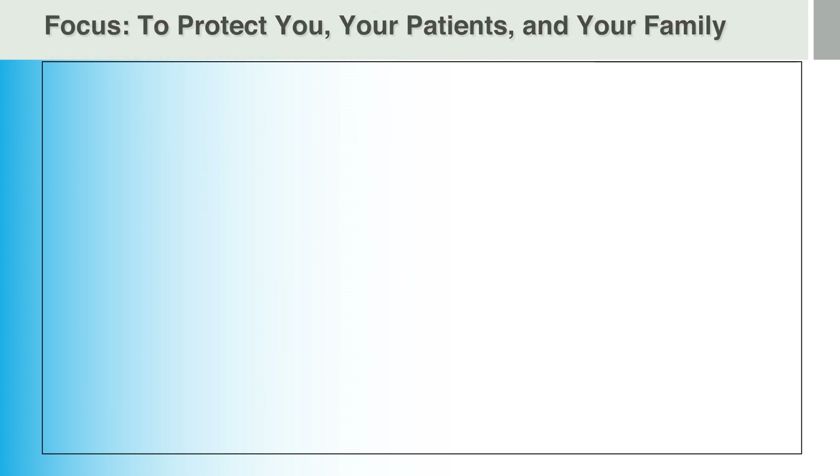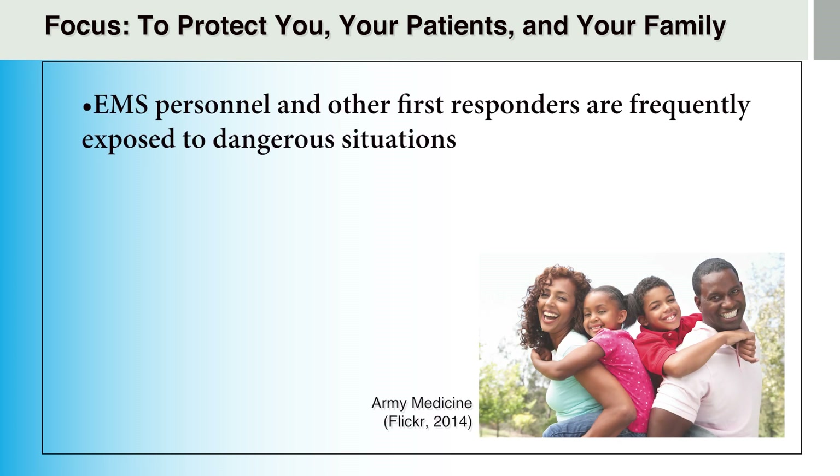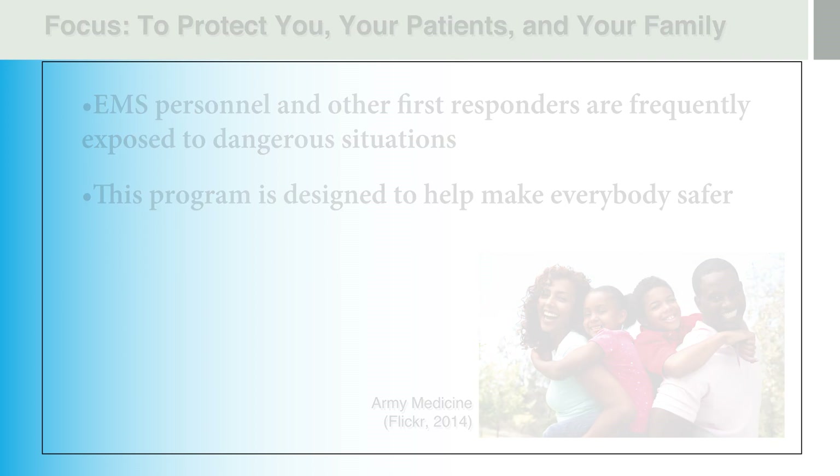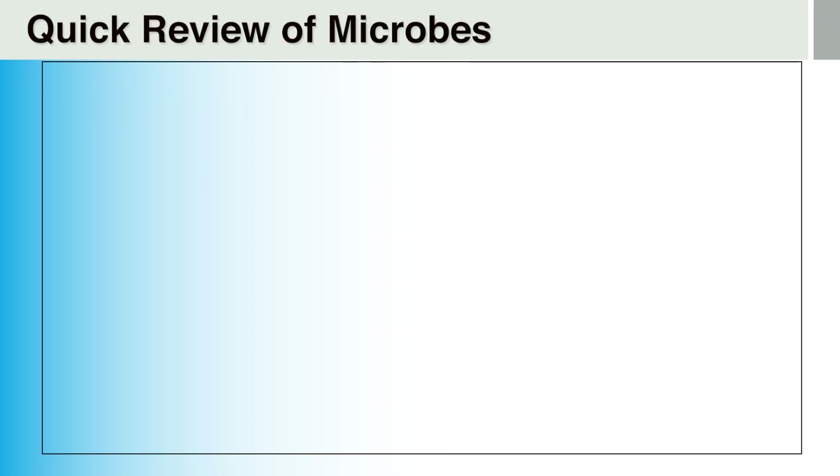Just a reminder as to why we are doing this training. The focus is to protect you, your patients, and your families. What could be more important? We all know that EMS personnel and other first responders are exposed to a variety of dangerous situations. Let's make our work as safe as possible for you, your patients, and your community. We will start out with a basic description that will likely be a review for some of you. The idea is to get all of us a base level of understanding of what we are dealing with before going forward.